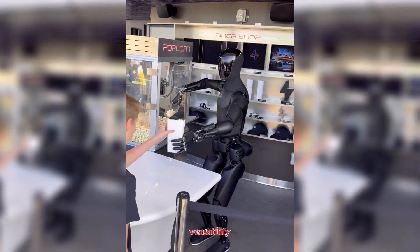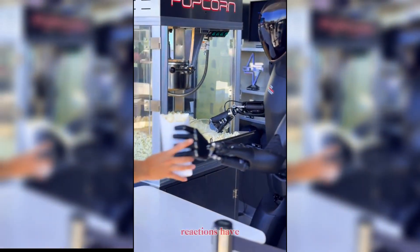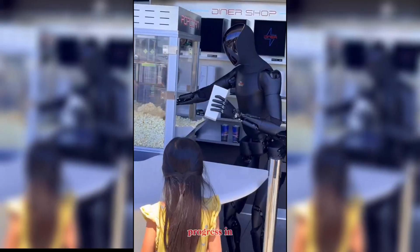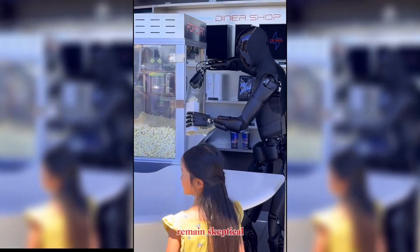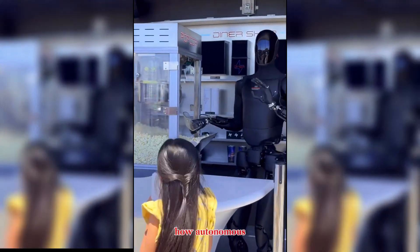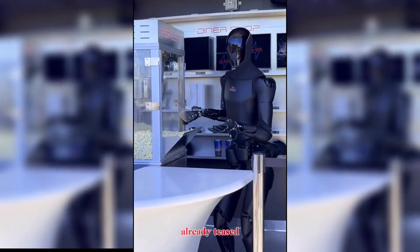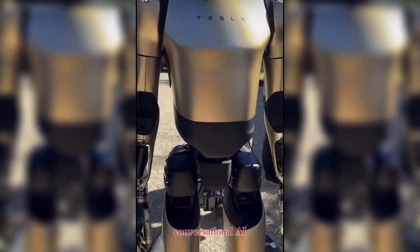The demonstrations we're seeing now, whether gold or black, are designed to highlight versatility, dexterity, and human engagement. Reactions have been mixed — some observers are impressed by the progress in movement and customer interaction, while others remain skeptical, pointing to Optimus's still halting walk and questioning how autonomous these demos truly are.